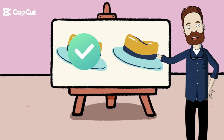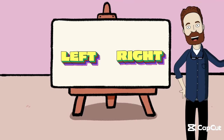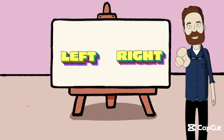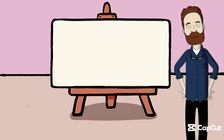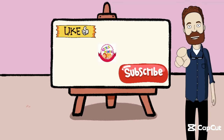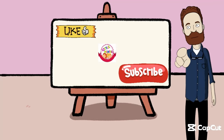Wow! You did an incredible job learning about right and left today. Remember, it's like having a special map to understand where things are around us. Keep practicing and soon you'll be the master of directions. Thanks for joining me on this fantastic adventure, little mentees. Until next time, keep exploring, little detectives. Bye-bye!